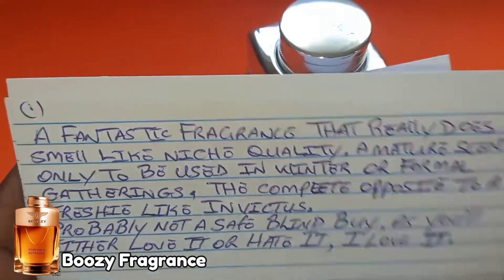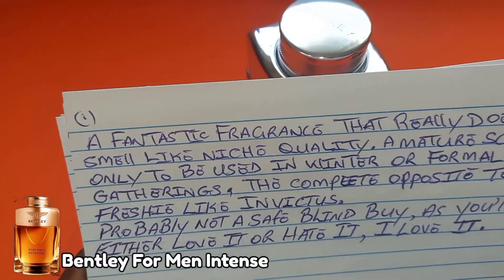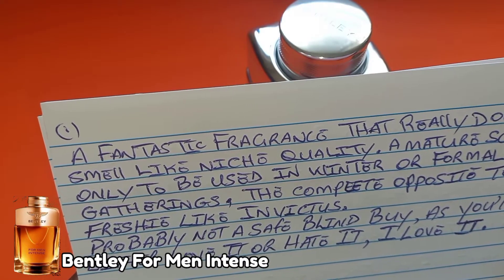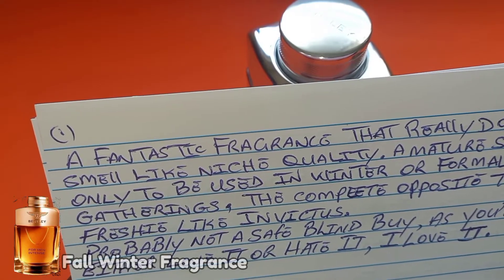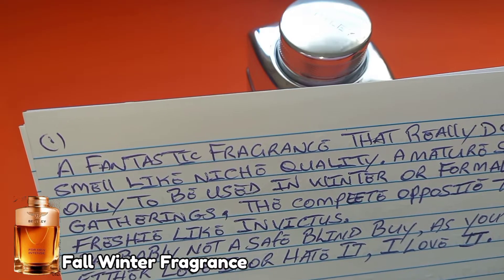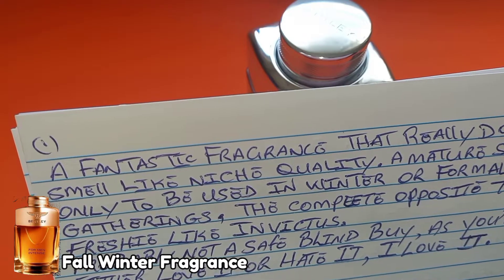I'm going to read the first comment before I go further into the video. A fantastic fragrance that really does smell like niche quality. Leave a comment in the comment section and tell me if you will give this fragrance niche quality status.